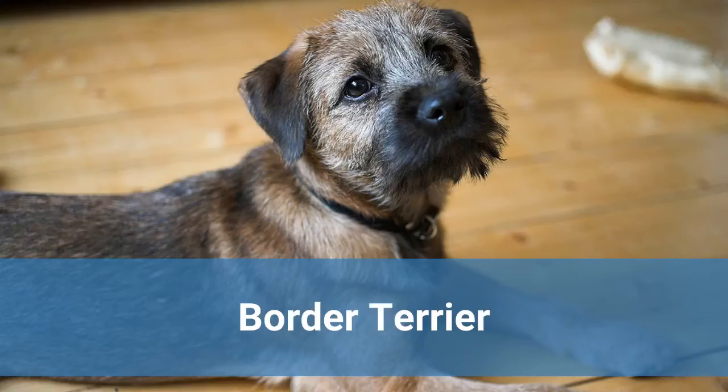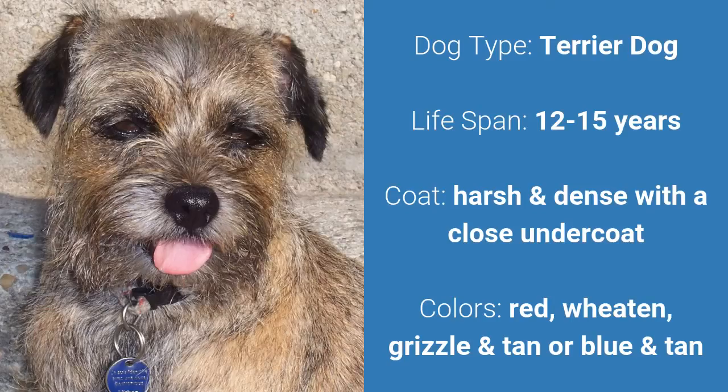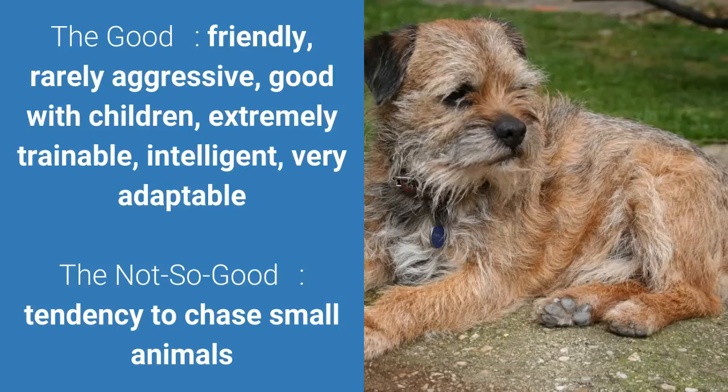Number 2: Border Terrier. It is a terrier dog and it has a lifespan of 12 to 15 years. It has a harsh and dense coat with a close undercoat and it comes in red, grizzle and tan, or blue and tan. What's good about this dog breed is that they're friendly, rarely aggressive, good with children, extremely trainable, intelligent, and very adaptable. What's slightly bad is that they have the tendency to chase small animals.